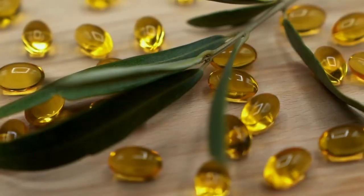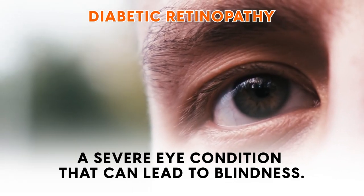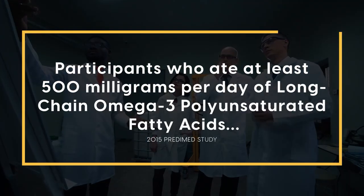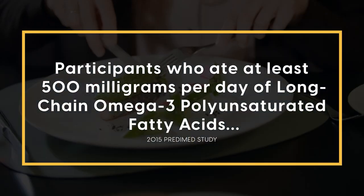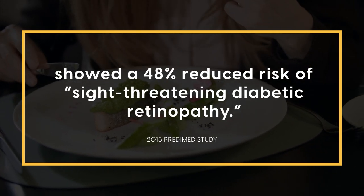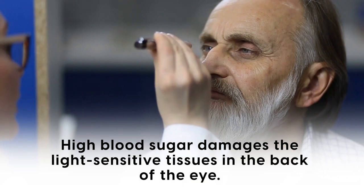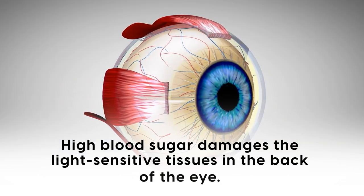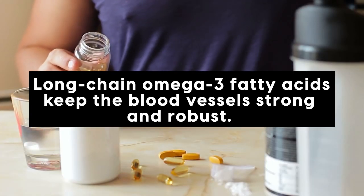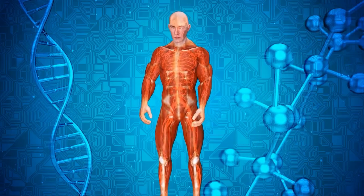Omega-3s have also shown promise in reducing the risk of diabetic retinopathy, a severe eye condition that can lead to blindness. In the famous 2015 PREDIMED study, researchers found that participants who ate at least 500 mg per day of long-chain omega-3 polyunsaturated fatty acids showed a 48% reduced risk of sight-threatening diabetic retinopathy. Diabetic retinopathy occurs because high blood sugar damages the light-sensitive tissues in the back of the eye. But long-chain omega-3 fatty acids keep the blood vessels strong and robust, essentially increasing their resilience against damage from high blood sugar. As you can see, everything in the body is connected.